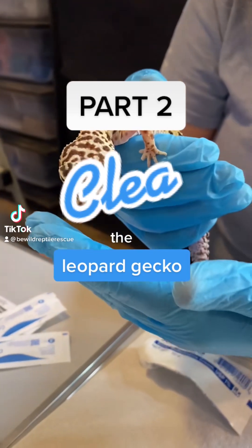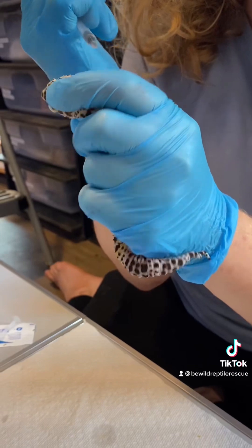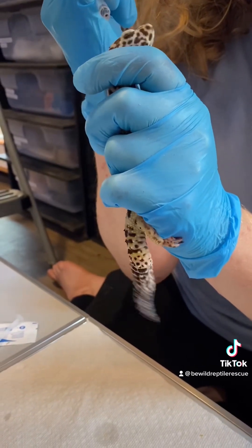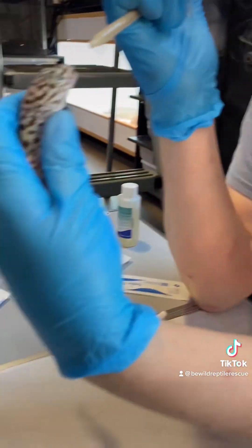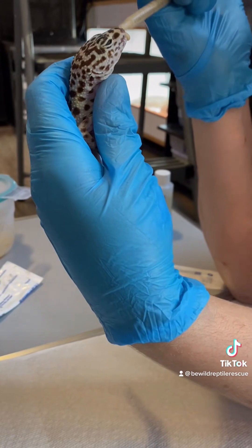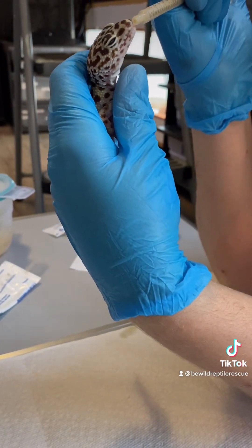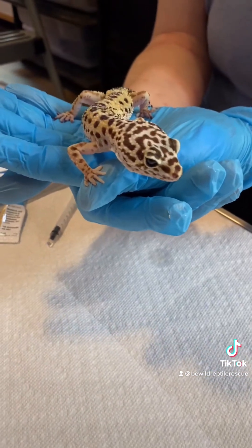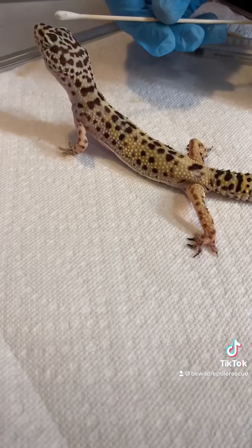It's only been a couple of days and Clea the leopard gecko is already looking so much better. She's still a little bit squinty, but she's keeping her eyes open. She had enough energy to put up a big fuss about taking her calcium. The most drastic improvement can be seen in her mouth — the inflammation from her stomatitis, also known as mouth rot, is pretty much gone. She's still syringe feeding carnivore care willingly, but her eyes are doing so much better that I'm pretty sure we'll have her eating insects by the end of the week.